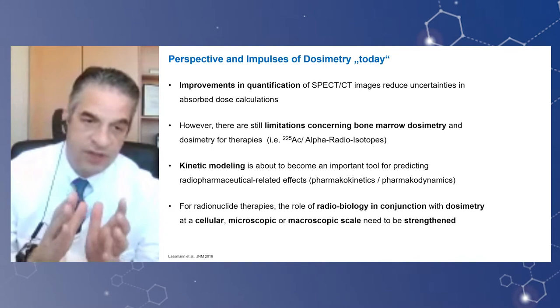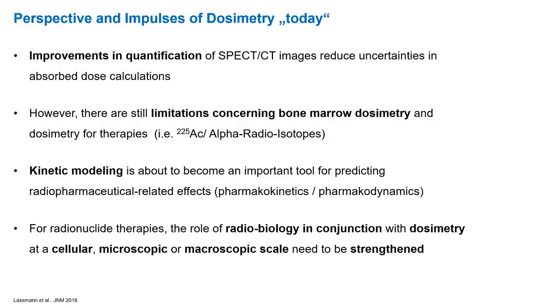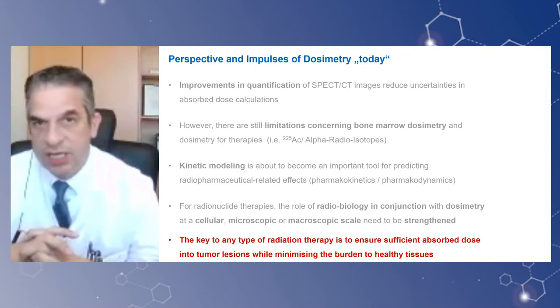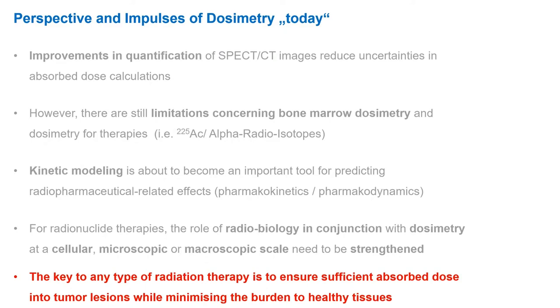In nuclear medicine we are always addressing the topic of theranostics — imaging and therapy. Therefore, in radionuclide therapy the role of radiobiological conjunction with dosimetry at a cellular, microscopic, and macroscopic scale needs to be strengthened. The key to any type of radiation therapy is to ensure sufficient absorbed dose in the target lesion — particularly tumor lesions — while minimizing the risk to organs in normal tissues, like the kidney.